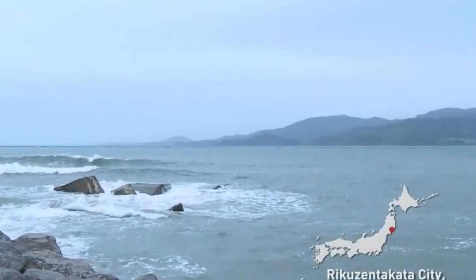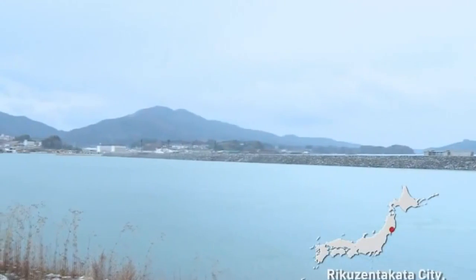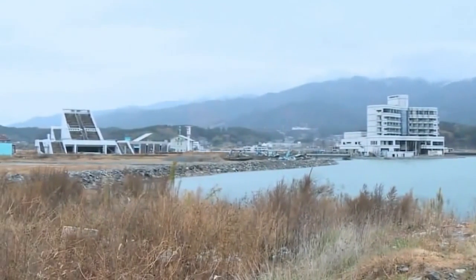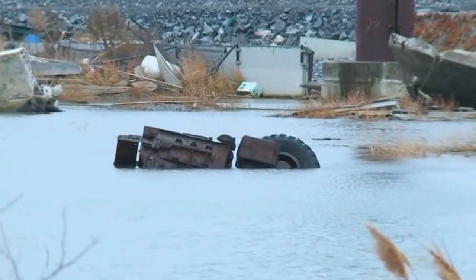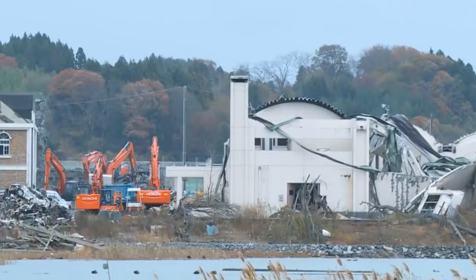Rikuzen Takata has a population of 24,000. On March 11, 2011, the city was hit by a tsunami over 13 meters high, and over 1,500 lives were lost. The city's coastal areas remain flooded, and seawall construction is still underway.